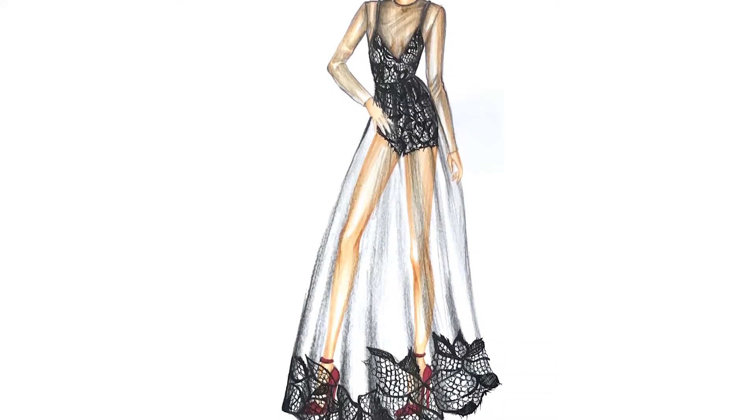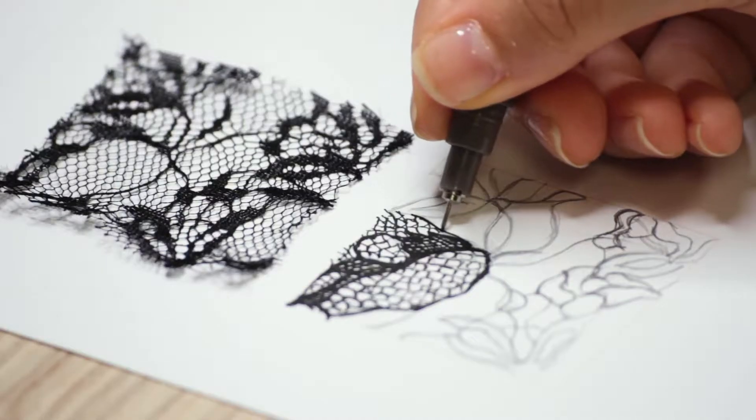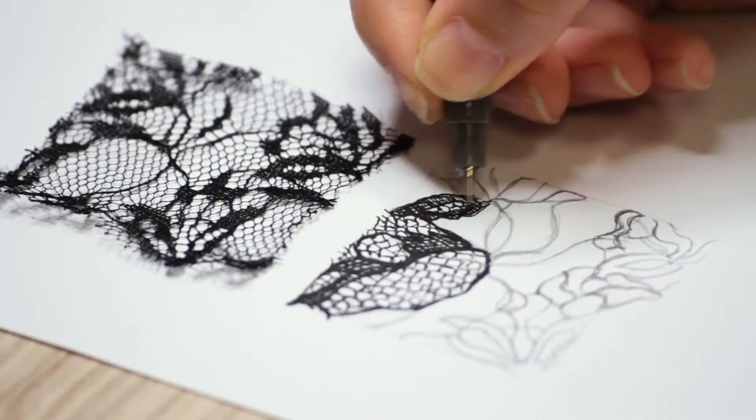Make a great entrance to fashion illustration training with StartNow.Fashion. Join the fashion course, draw and design wherever you want and whenever you want. Start now to create your fashion portfolio.